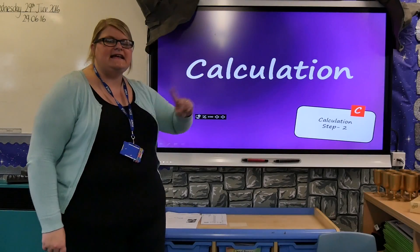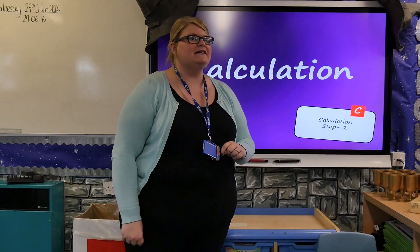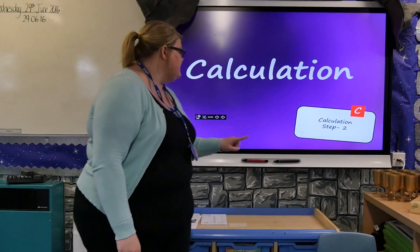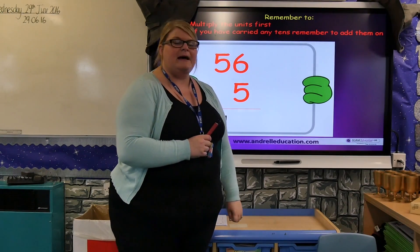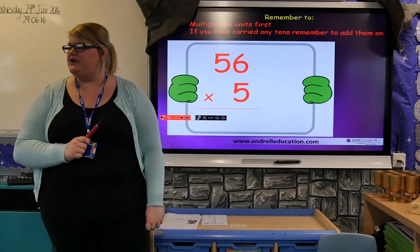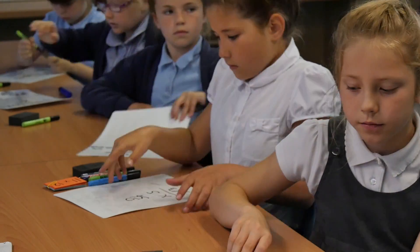The final C in CLICK stands for what, Corey? Calculation. Good boy, well done. Using those remember twos, can you do 56 multiplied by five on your whiteboards? Off you go. Three, two, one, show me your box.